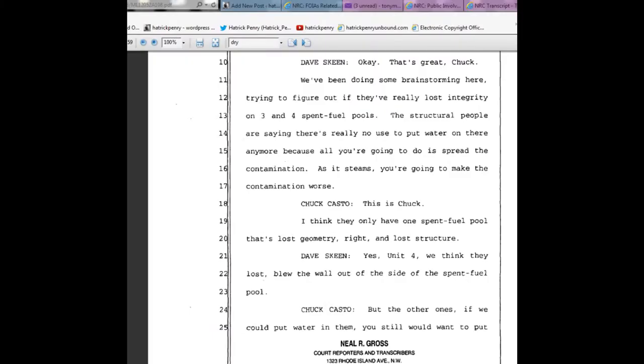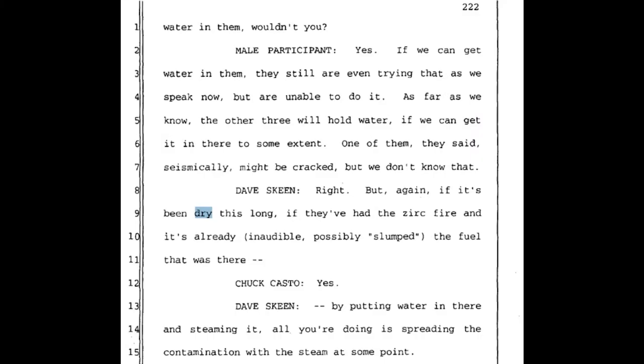Further in the same document, Dave Skeen says: 'We've been doing some brainstorming here, trying to figure out if they've really lost integrity on Units 3 and 4 spent fuel pools. The structural people are saying there's really no use to put water on there anymore, because all you're going to do is spread the contamination. As it steams, you're going to make the contamination worse.' Chuck Casto responds: 'I think they only have one spent fuel pool that's lost geometry and lost structure.' Dave Skeen confirms: 'Yes, Unit 4. We think they blew the wall out of the side of the spent fuel pool.' The others may still hold water if it can be added, though one may be seismically cracked.